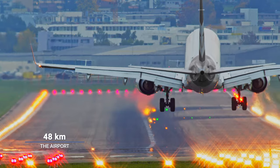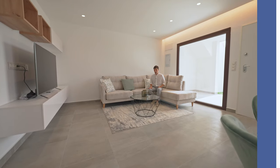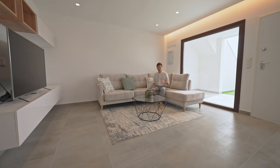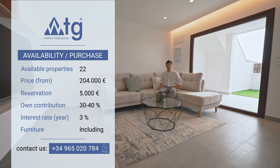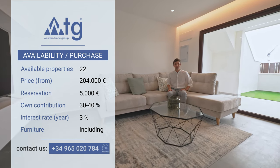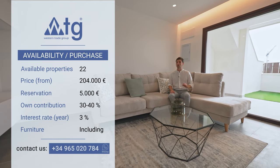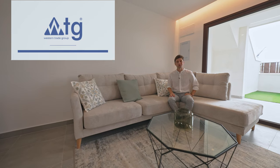Distance to the nearest airport in Murcia is 48 kilometers. At the moment in this urbanization, there are still 22 properties available with a starting price of 204,000 euros. The reservation amount is only 5,500 euros. You can also buy the property online even if you're not a resident in Spain. You can ask for a mortgage at 3% annual rate with a down payment of 30 to 40% of the initial price.